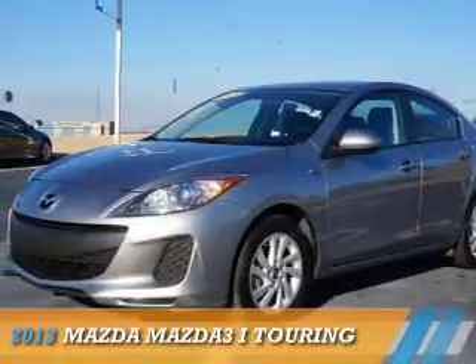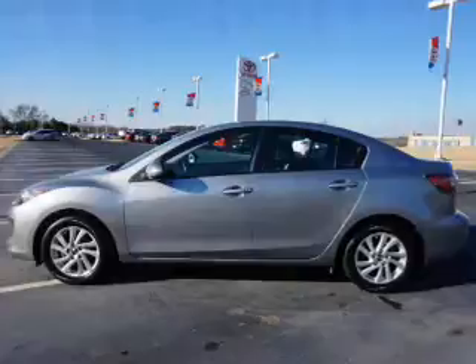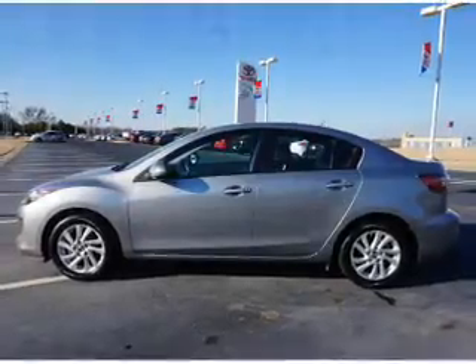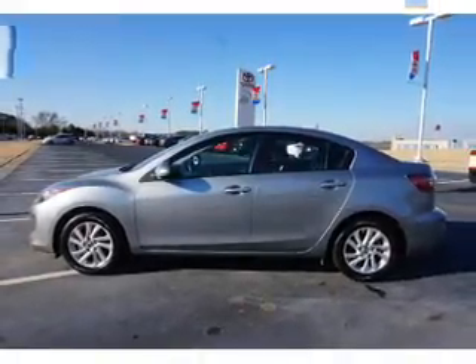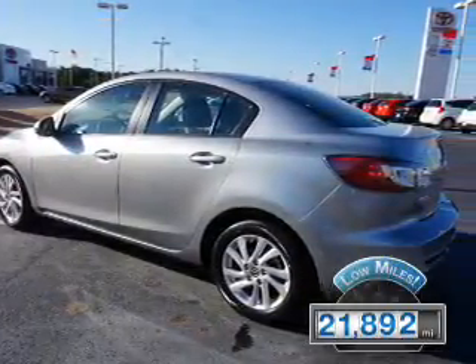Presenting the 2013 Mazda 3 Zoom Zoom. It's powered by front-wheel drive, a two-liter four-cylinder engine, and an automatic transmission. With fewer than 25,000 miles, this vehicle has a long road ahead.